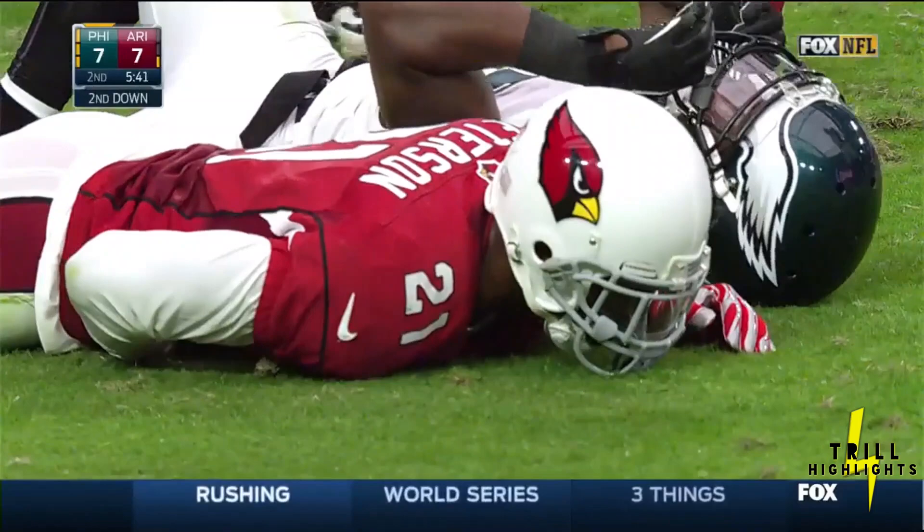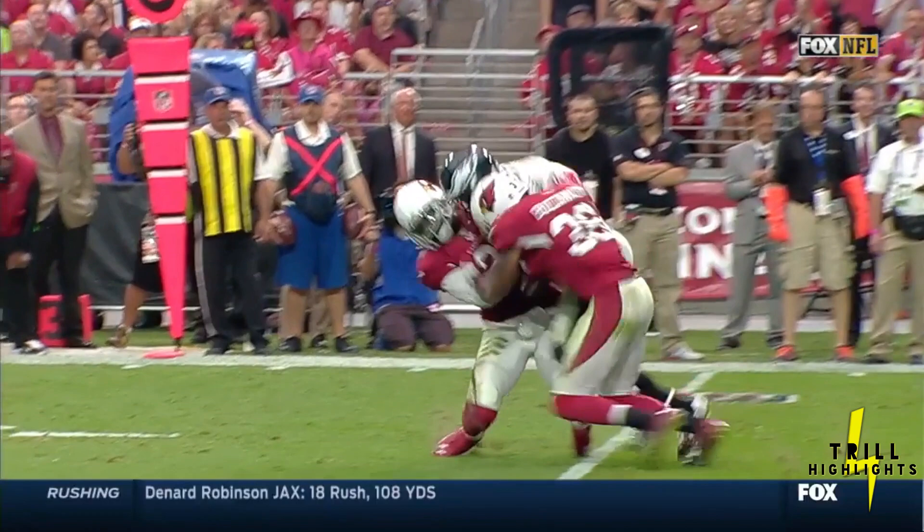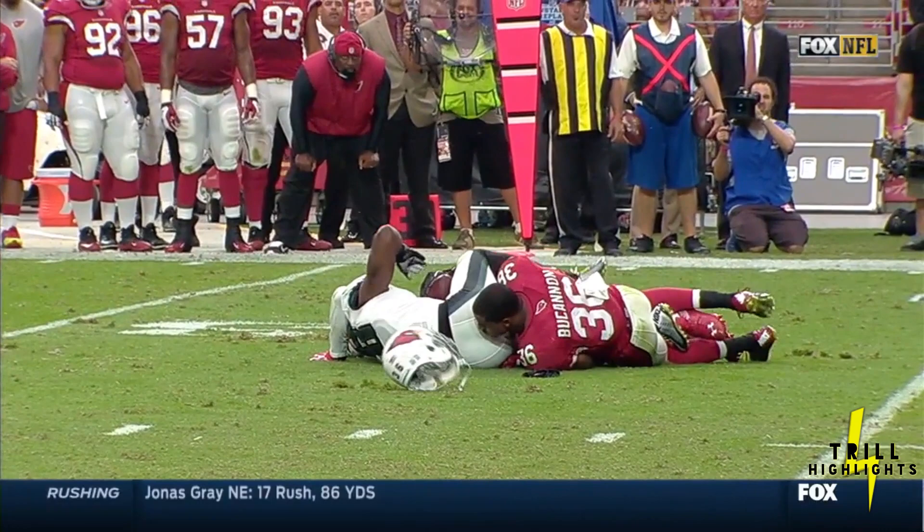Buchanan, who had the fumble recovery, goes back there. Looks like Patrick Peterson, who ran into Macklin. It's a violent collision here — Buchanan and Peterson. Dion Buchanan there.